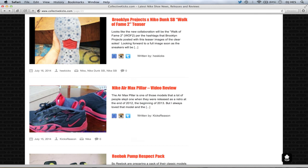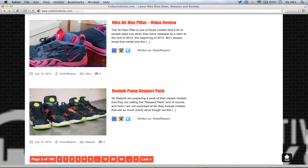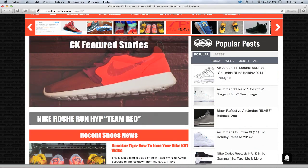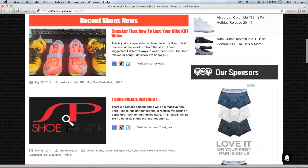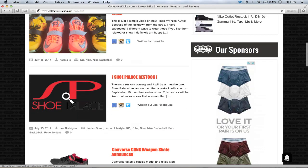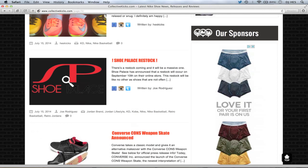Air Max Pillar Review from Kicks Reason — check that out if you want. We also did a Reebok Pump Respect Pack article with quite a few pumps. I still want to check out the Puma Disc and the Insta Pumps or Omni pumps. Tips on how to lace your KD7s — I did a video on that. If it's a sneaker tip or a review, I put it on the website; it has replay value years down the road. There's also a rumored Shoe Palace restock on September 10th with 23 different sneakers — lots of Jordans — so if you missed your chances earlier, you might be able to pick them up there.